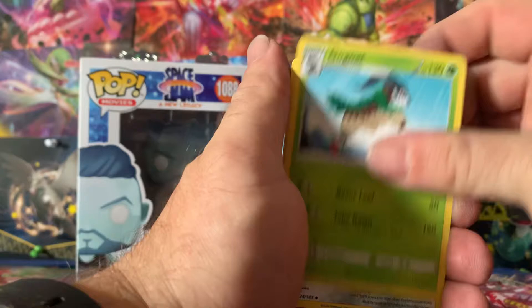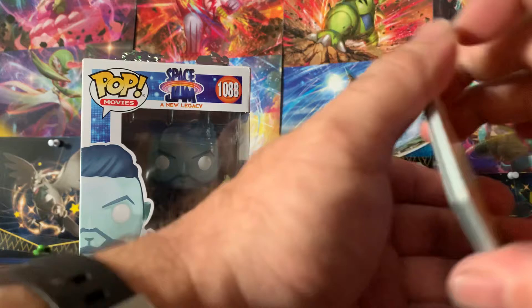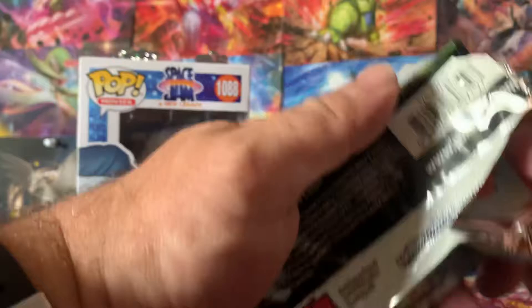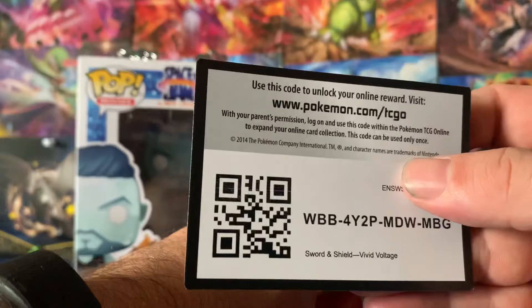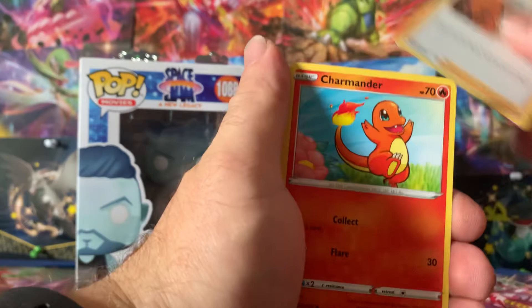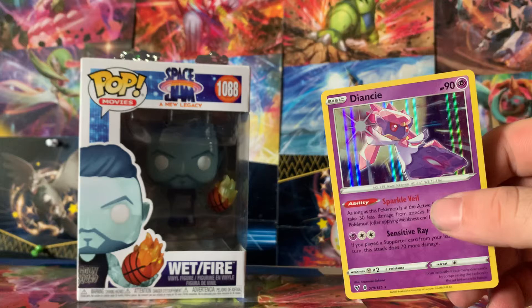We are in Vivid Voltage now. Got a Galarian Farfetch'd and Fairthorn. How's everyone's week going? Hope it's going good — it's going kind of fast. Jolteon. Wow, we aren't getting anything. Hopefully you guys are having a good week — it's definitely hot, hope you're staying cool. Last pack: Opal. And we got a holo — and that was our pull. Rough day at the office.